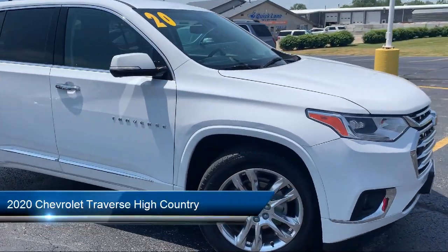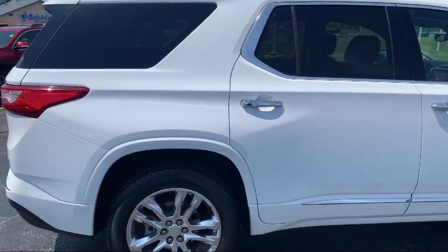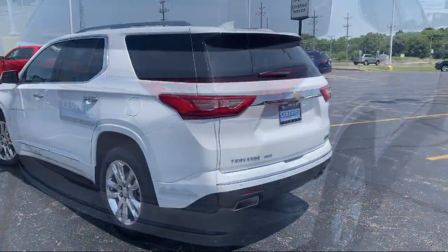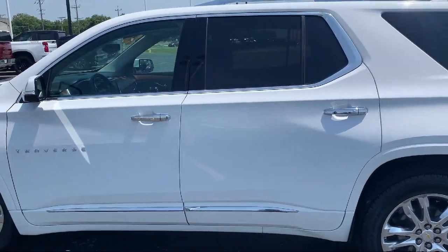It comes equipped with Preferred Equipment Group 2LZ, OnStar and Chevrolet Connect Emergency Communication System, Navigation, Chevrolet Infotainment 3 Premium Audio System, Heated Rear Seats, and Heated Front Seats with Leather Steering Wheel with Auto Tilt-Away.